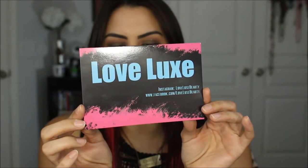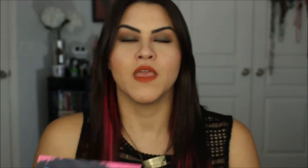So this is the name of her company right here — it's Love Luxe, Love Luxe Beauty — and you can follow her on Instagram and Facebook. I am going to be doing a giveaway at the end of this video so stay tuned for that. She sent me some goodies to give away to you guys.